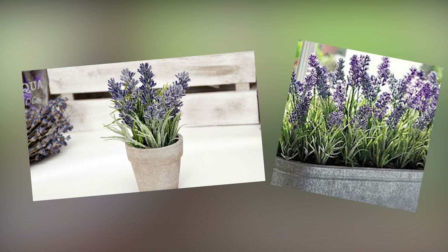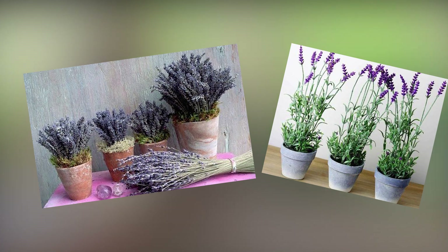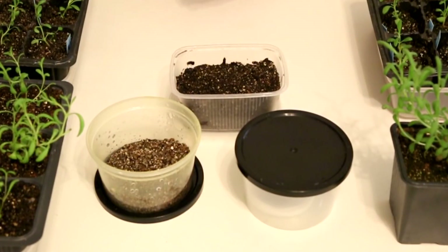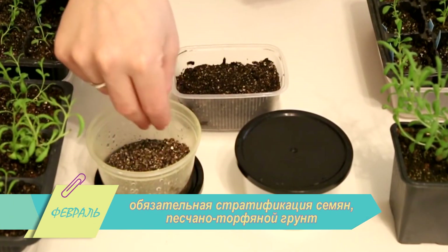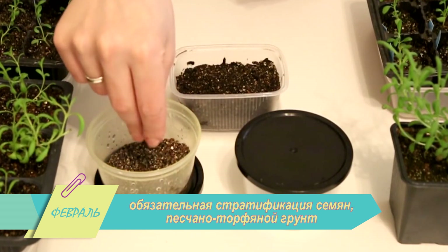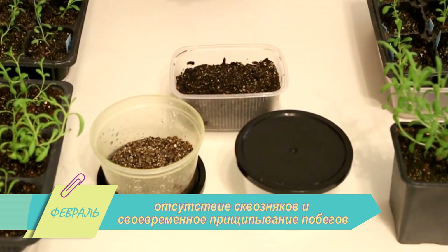Аромат и свойства лаванды считаются целебными на протяжении нескольких столетий. Ванная или лосьон с этой травой очищают кожу, избавляют от мигрени и бессонницы. Вырастить лаванду несложно, если соблюсти следующие условия: обязательная стратификация семян, песчано-торфяной грунт, отсутствие сквозняков и своевременное прищипывание побегов.